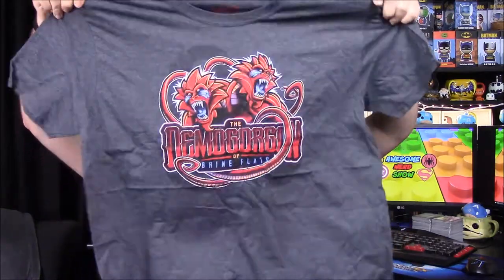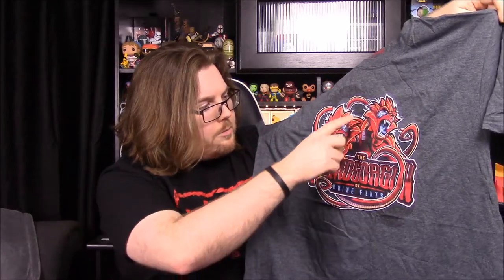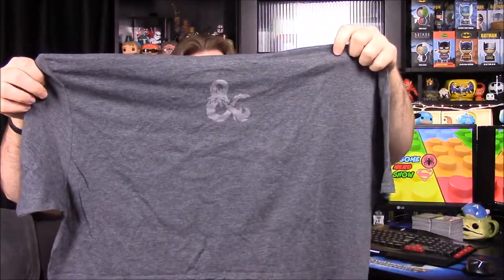Next up we have our shirt for the month, and it looks like Dungeons & Dragons because it's got the logo. It's got the Demogorgon of Brine Flats, I think that's what this is, and it looks really cool. It looks like baboon heads on almost like a hydra body or something, with tentacles and tails. I don't know exactly what's going on there, but it's a cool shirt, and I know it's D&D because it has the Dungeons & Dragons sign on the back. I'll probably wear it even though I don't know anything about Dungeons & Dragons.